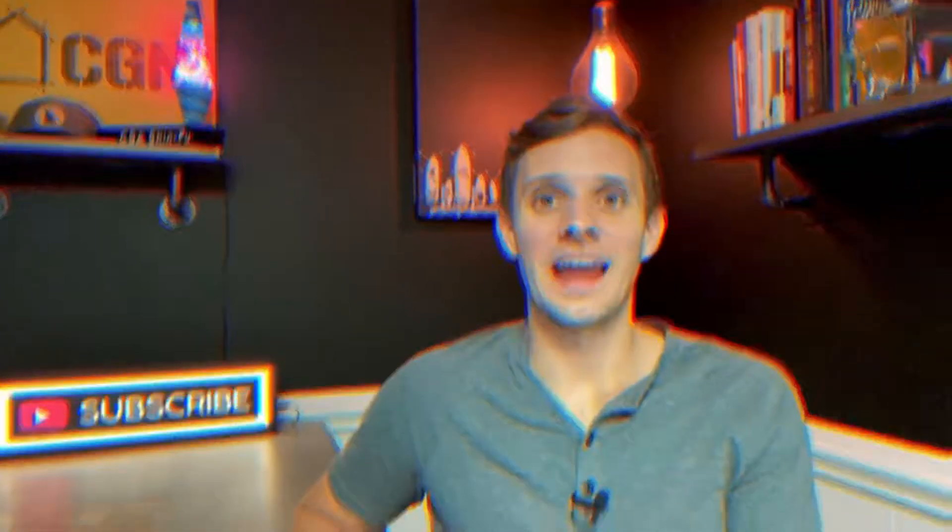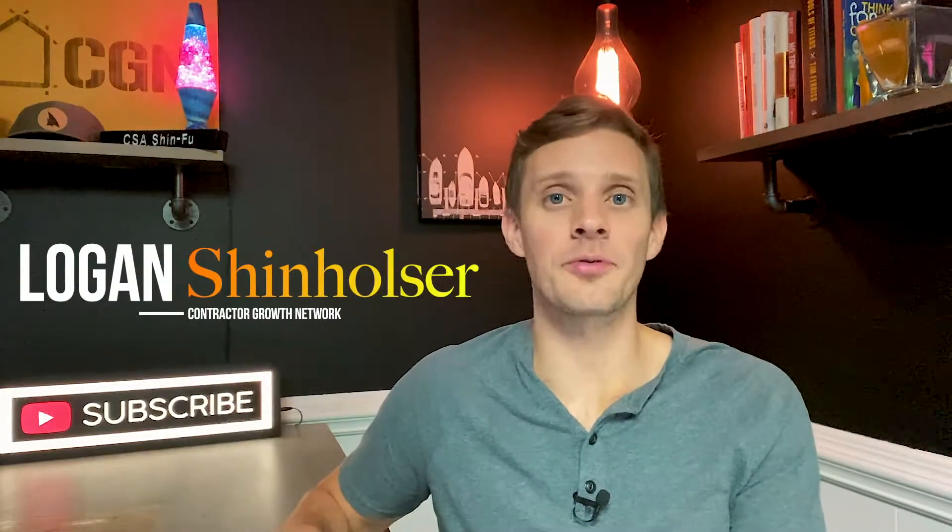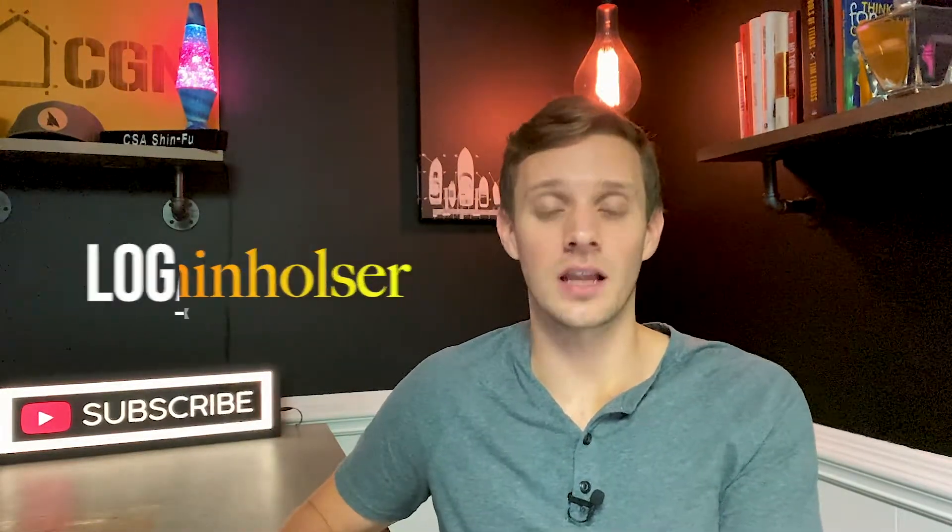I want to show you three ways to attract higher-end clients for your contracting business, and all three of them are things that you can start doing today. Hey, this is Logan Chenholster with Contractor Growth Network, and today I'm going to be walking you through the top three ways to attract higher-end clientele.